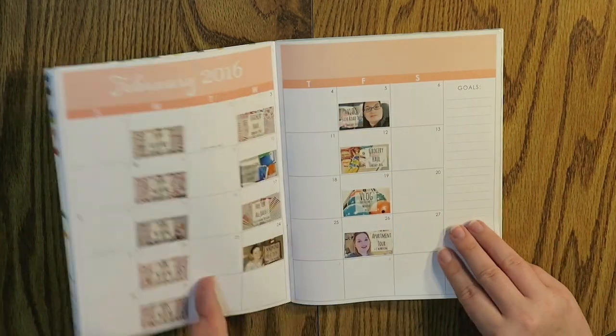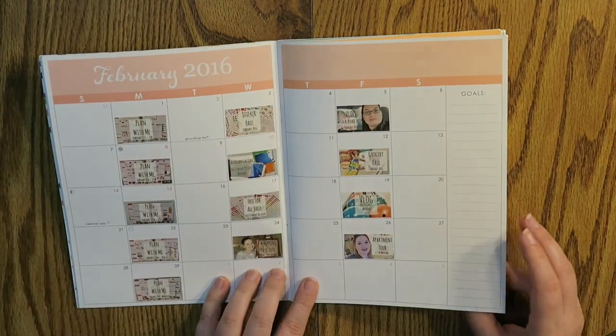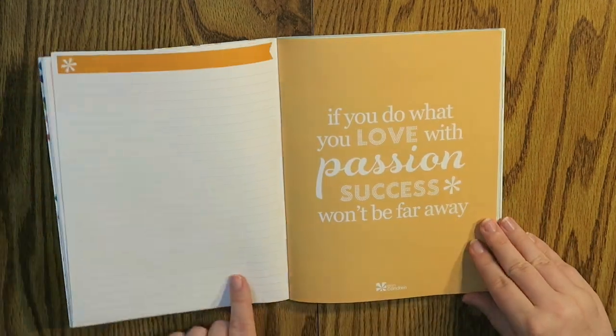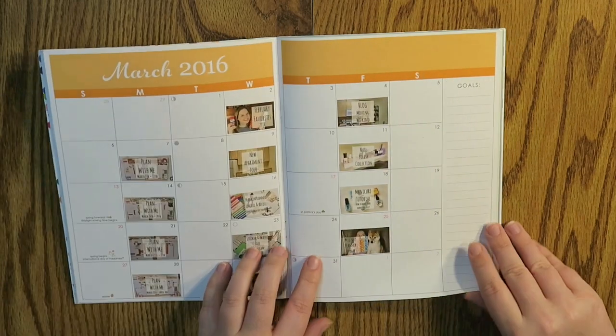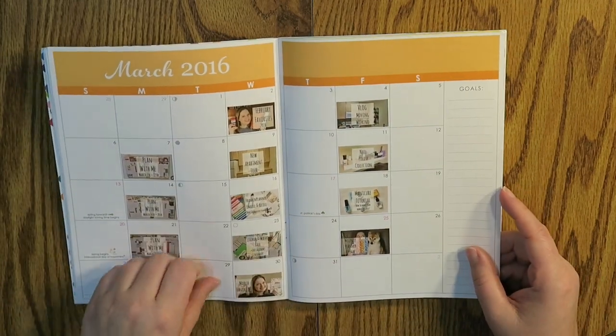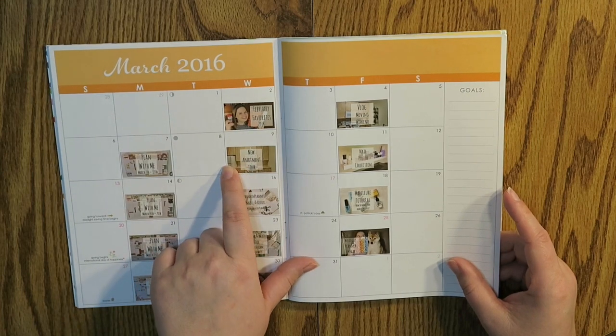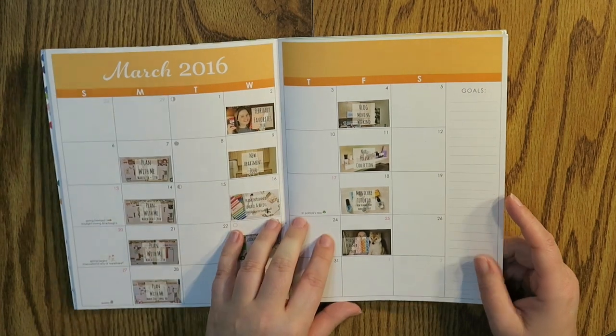So that was January. Here is February in all of its glory. Every Monday is a plan with me, and then I have random things on Wednesdays and Fridays. Then into March — more plan with me's, Wednesdays and Fridays — and I actually had my new apartment tour on March 9th, so that's exciting.